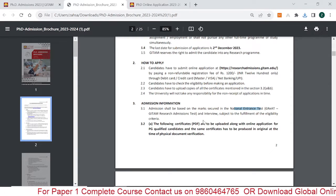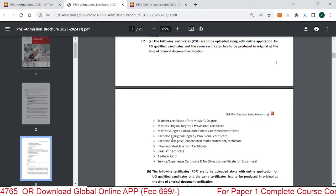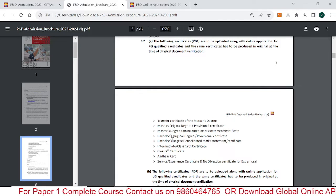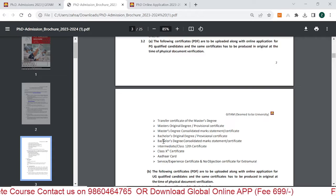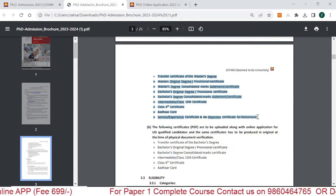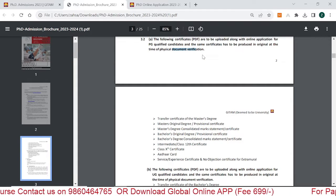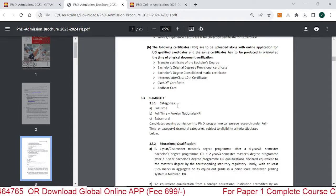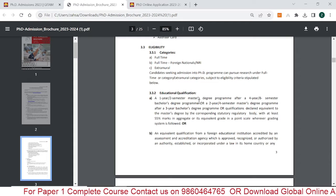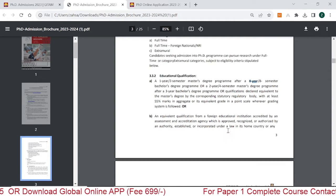For document verification, you have to bring all original documents — Master's degree certificate, Bachelor's degree certificate, Bachelor's degree mark sheet, 10th certificate, Aadhaar card, and similar documents as listed. You can apply for full-time PhD or part-time PhD. The education qualification requires a Master's degree with a minimum of 55% marks. You can also get admission after completing a Bachelor's degree of four years or eight semesters.